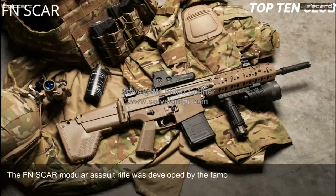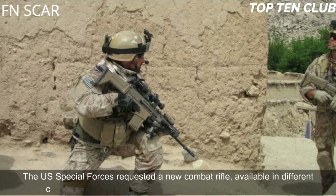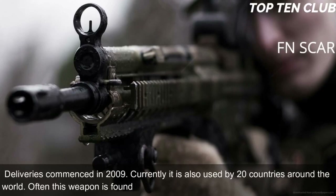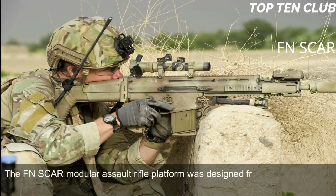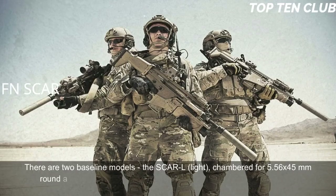FN SCAR, Belgium. The FN SCAR modular assault rifle was developed by the famous Belgian Fabrique Nationale to meet requirements issued by the US Special Operations Command (SOCOM). The US Special Forces requested a new combat rifle available in different calibers. The FN SCAR has been adopted by US SOCOM, with deliveries commencing in 2009. Currently it is also used by 20 countries, often with special forces and elite law enforcement units. The platform was designed from scratch and is not based on any previous designs. It is a gas-operated, selective fire weapon.